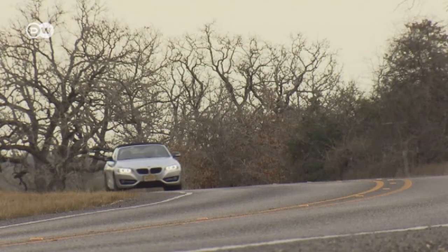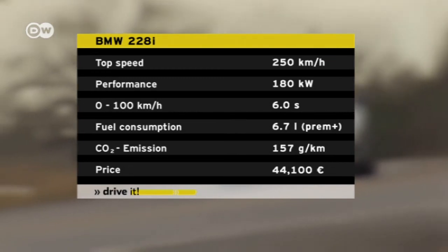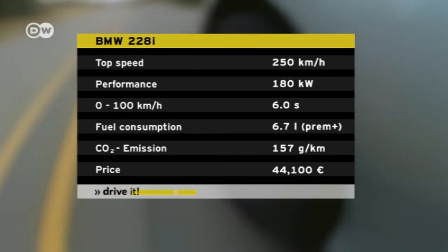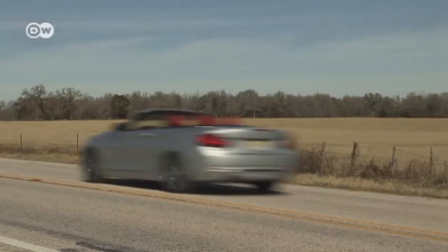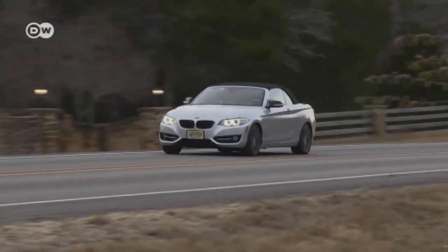Our car sports the 228i inline four-cylinder gasoline engine that packs 180 kilowatts. The automatic transmission eases up to 100 kilometers an hour in six seconds, with a top speed of 250. The new Two Series Convertible has already gone on sale in German dealerships — now the weather just has to play along.